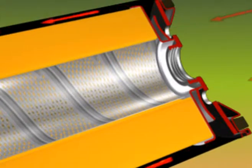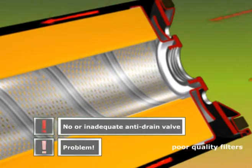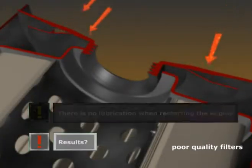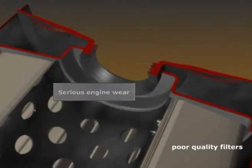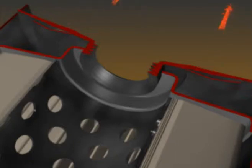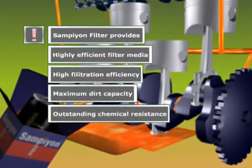Our production meets all engine manufacturers' requirements. There are shortcut valves in filters which are designed not to leave the engine free of oil; opening pressure varies in different brand cars. Valves in low-quality filters could open early, directing unfiltered oil to the engine, or could close late, leaving the engine out of oil. Anti-drain valves are assembled not to leave the filter free of oil for the first engine start.